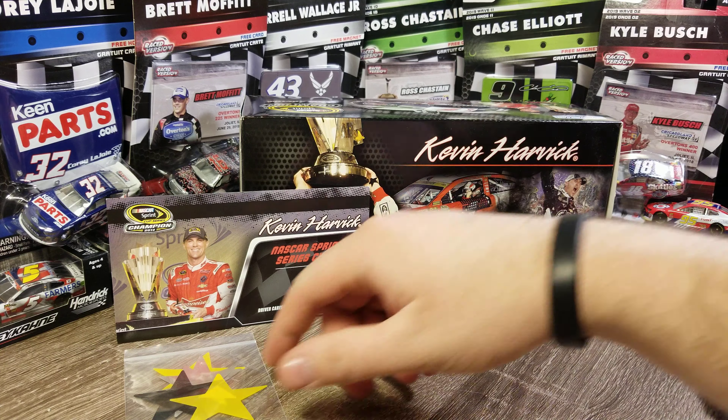He had 36 starts, eight poles — which was a ton for him. He didn't win a lot of poles until they went to the group qualifying format, and that really benefited Kevin Harvick. He did not win a lot of poles before that. But he won eight poles this year and led 2,000 laps — more than any of the past three videos I've done. Top five finishes: 14. Top tens: 20.